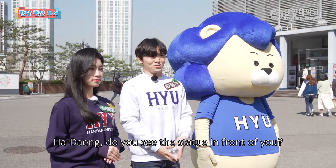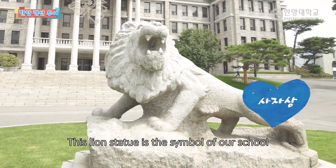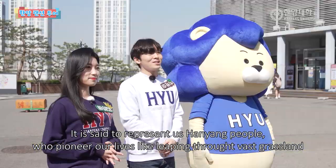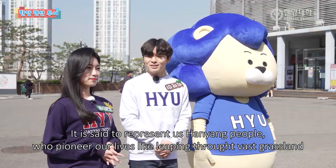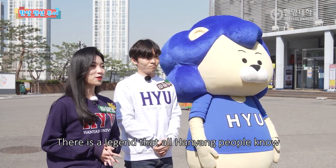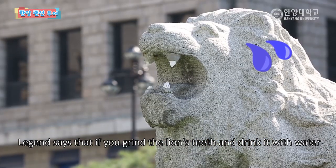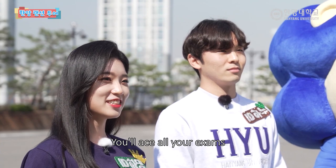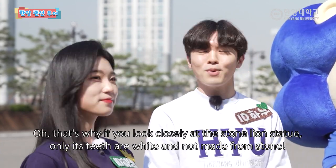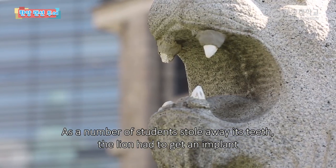HADING씨, 저 앞에 석상 보이시죠? 저 석상이 바로 우리 한양대학교의 상징, 사자상인데요. 드넓은 초원을 달리며 포효하는 사자처럼 삶을 개척해나가는 한양인을 상징한다고 합니다. 한양인이라면 모두 다 아는 전설 하나가 있죠. 바로 저 사자상의 이빨을 뽑아서 갈아 마시면 시험에 합격할 수 있다는 전설이 있는데요. 그래서 사자상을 자세히 보시면 이빨만 하였네요. 학생들이 이빨을 뽑아가다 보니 사자가 임플란트를 받았다고 합니다.